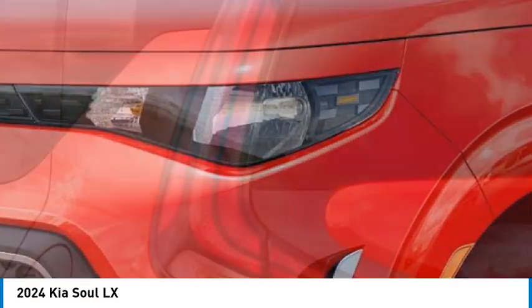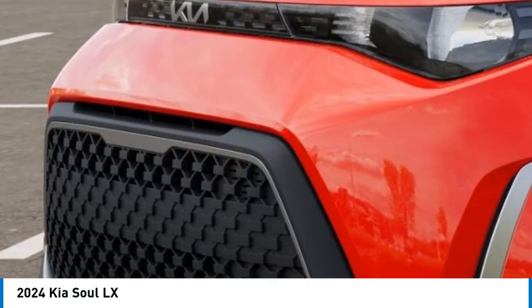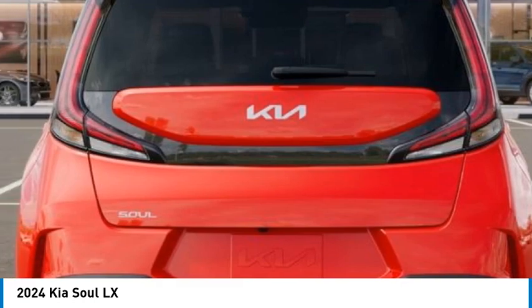Cruise control, trip computer, child safety locks, power door locks. Take this vehicle for a spin and see why so many shoppers are now proud owners.